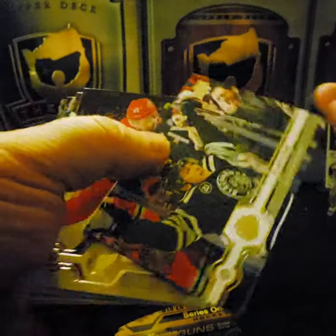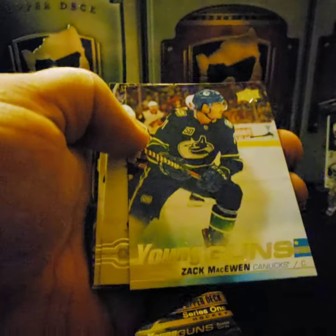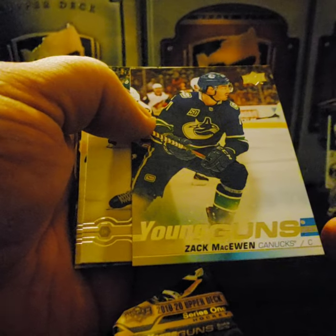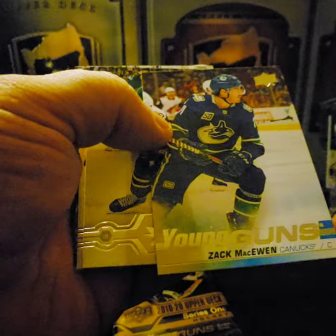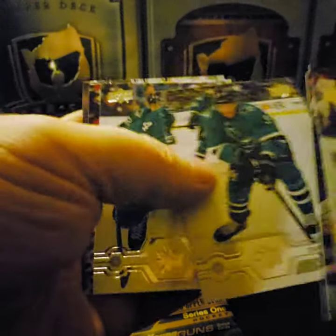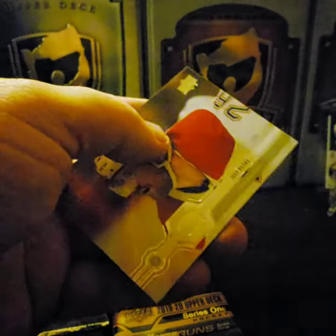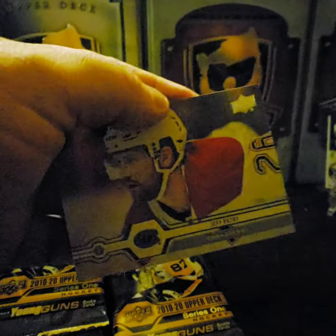Josh Anderson, Dylan Strome. Hawks — Franz Nielsen. Oh, my first Young Guns: Zach McEwen from the Vancouver Canucks. Evander Kane, Brendan Dillon, Duncan Keith — oh nice, two Chicago cards in this — and Jeff Petrie.